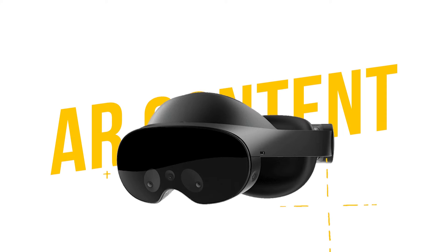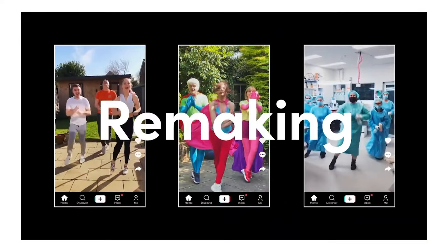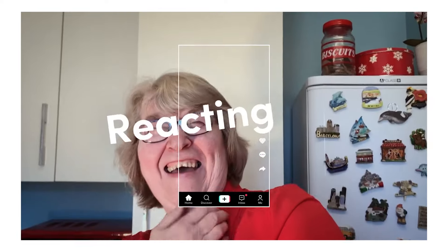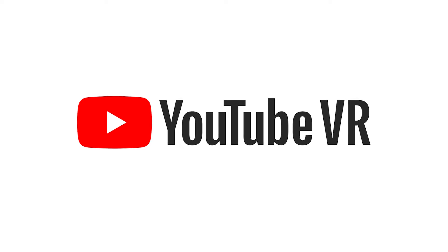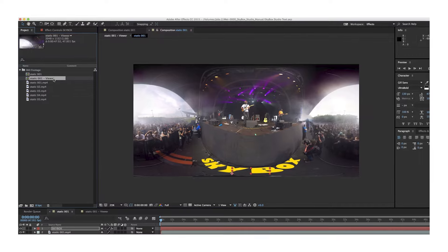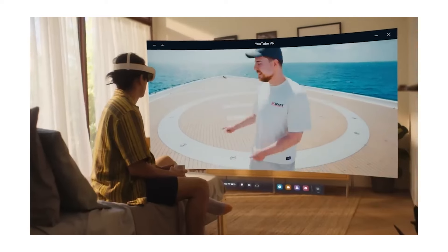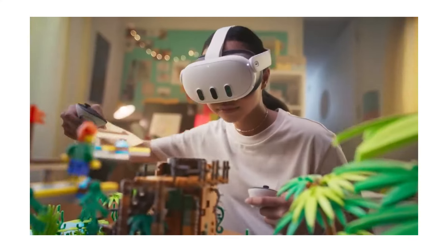Moving on to reason number two: augmented reality content. We're living in a content world dominated by short-form 2D videos on flat screens, but you may have already seen VR taking over — we have YouTube 360 VR, VR effects in Premiere Pro and After Effects, and After Effects has a special editor window for 360 footage that you can incorporate into a VR video and post on YouTube. VR is here, it's here to stay, and it's slowly making its advances.